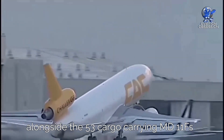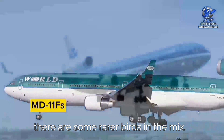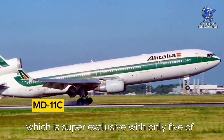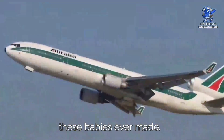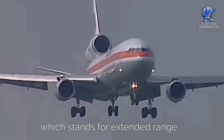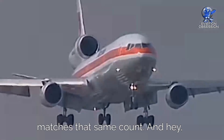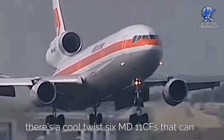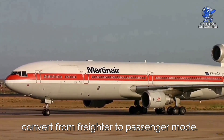Alongside the 53 cargo-carrying MD-11Fs, there are some rarer variants in the mix. The MD-11C is super exclusive, with only 5 ever made. The MD-11ER, which stands for extended range, matches that same count. And there are 6 MD-11 CFs that can convert from freighter to passenger mode.